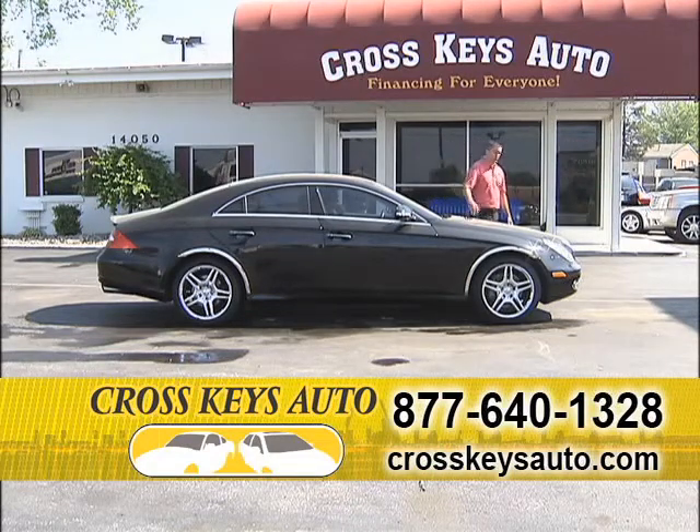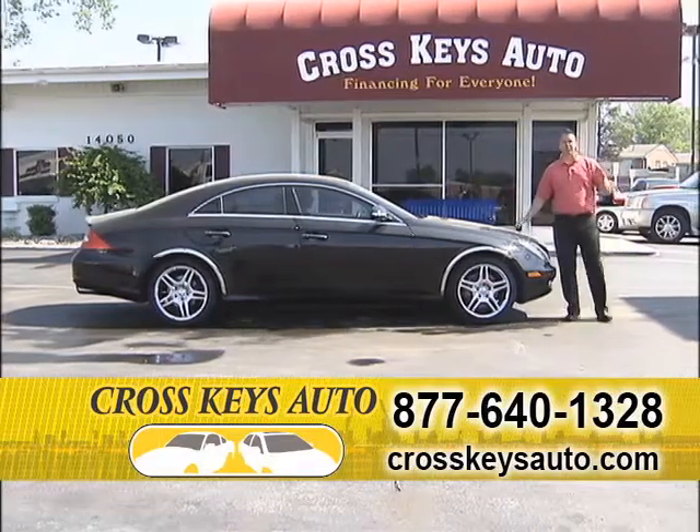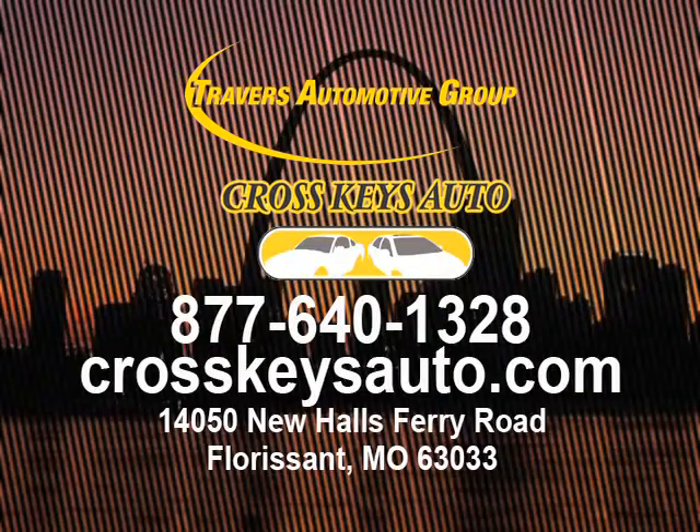We appreciate all the Channel 11 viewers watching every week. Keep calling in, give us your input. Go to my website, but the best way is to come on out. I want everybody to have a great Easter. Come on out, we want a great April. Come drive this car today — we appreciate you tuning in, and we'll see you next week.